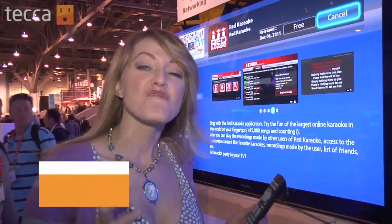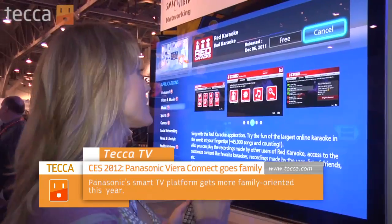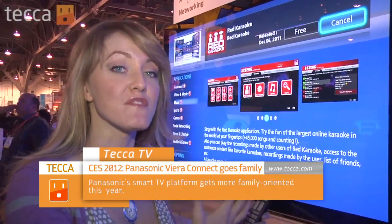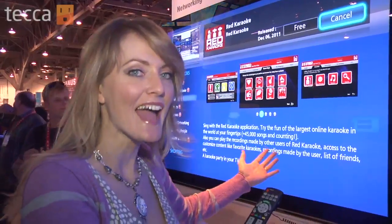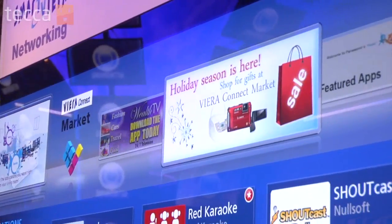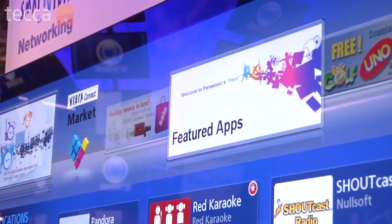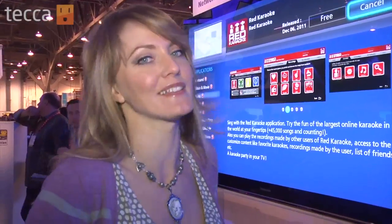There are some really cool family connectivity TVs at Panasonic this year. Take for example this one, which uses the Viera Connect market. You're able to download things like karaoke and enjoy that with your friends and family. Super cool technology — kind of a no-brainer, but it's never really been done before in a way that gets people together and enjoying entertainment in the living room.